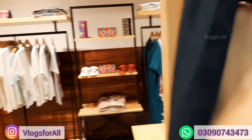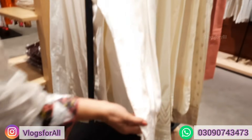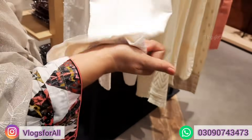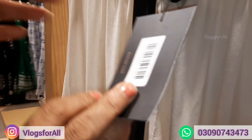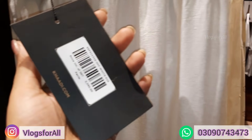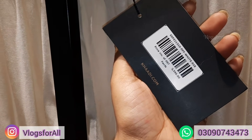This is embroidered, capri style, and the price is 390. This is Leland — embroidered white embroidery, a very beautiful off-white. Price is 3590.